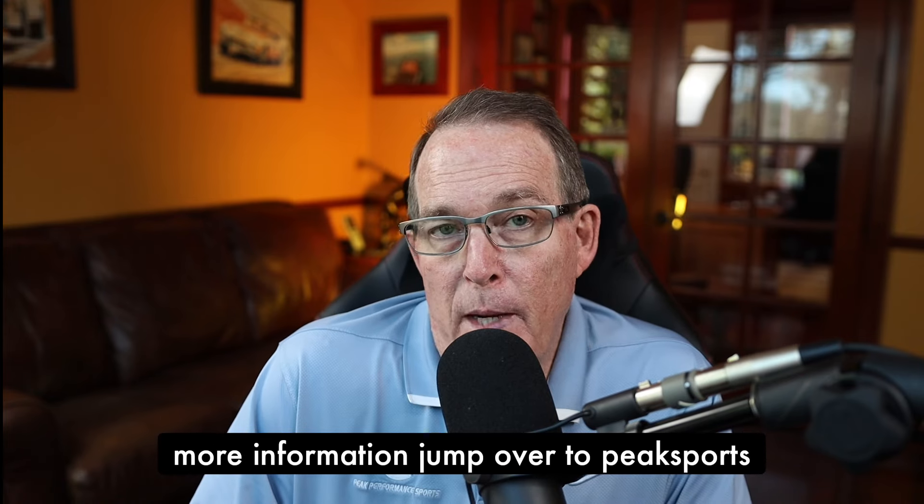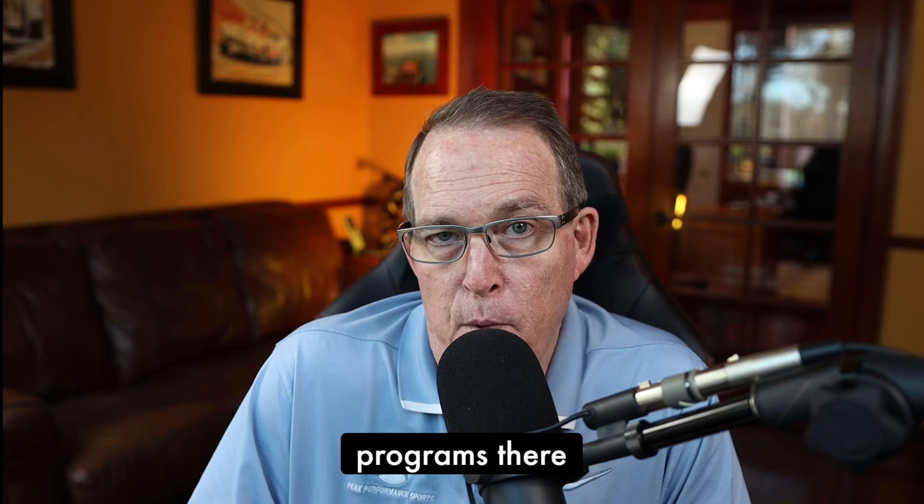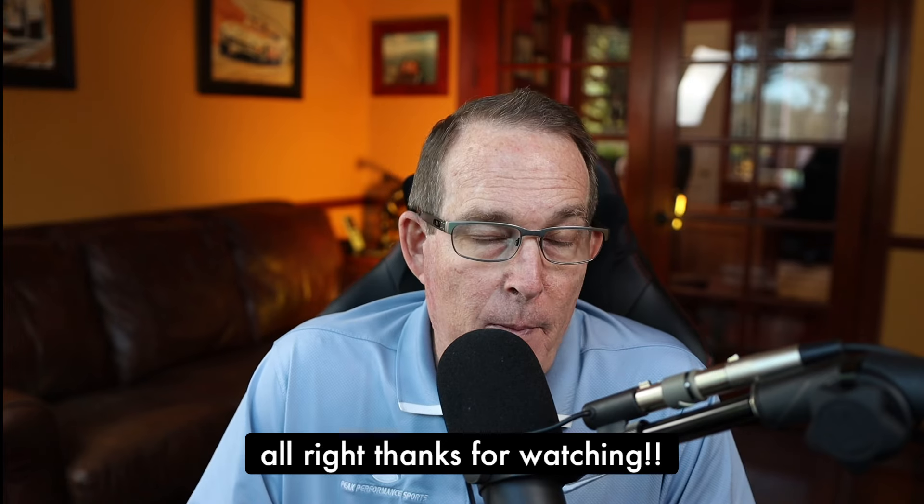I hope this was helpful on the planning stage of the routine. If you want more information, jump over to peaksports.com and check out our golf psychology programs there. Thanks for watching.